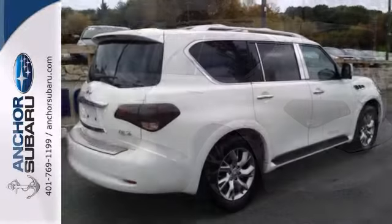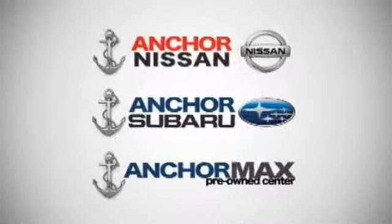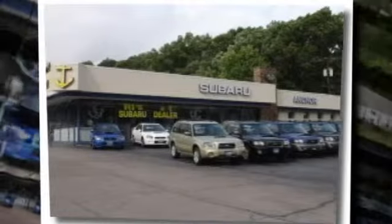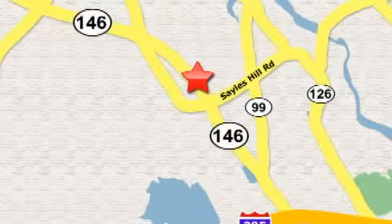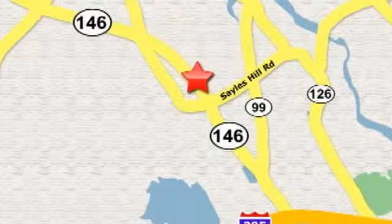Come on in and see it today. At Anchor Auto Group, our number one goal is to make sure you're satisfied. Stop in today — we're conveniently located just 10 minutes north of Providence on Route 146.